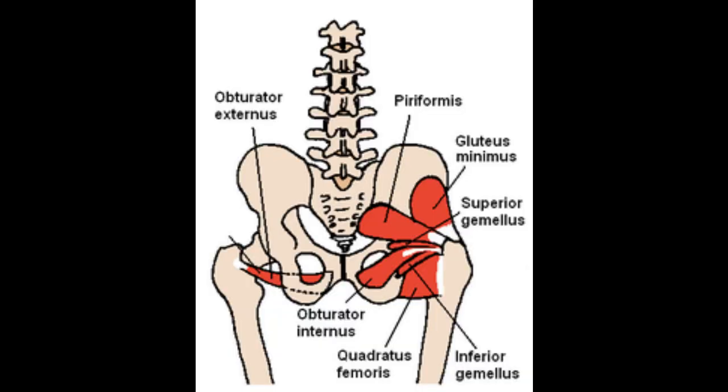Additionally, the pelvis provides protection for several vital organs, including the bladder, rectum, and reproductive organs. The bony structure of the pelvis acts as a barrier, safeguarding these organs from external trauma.